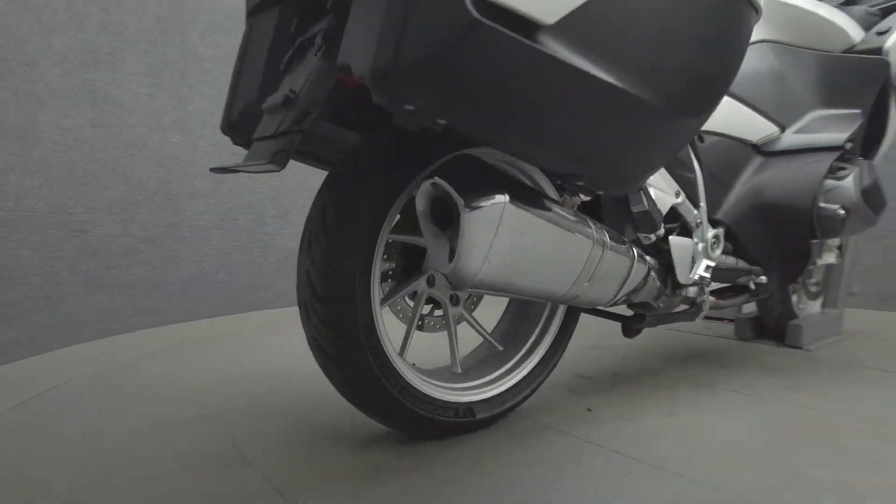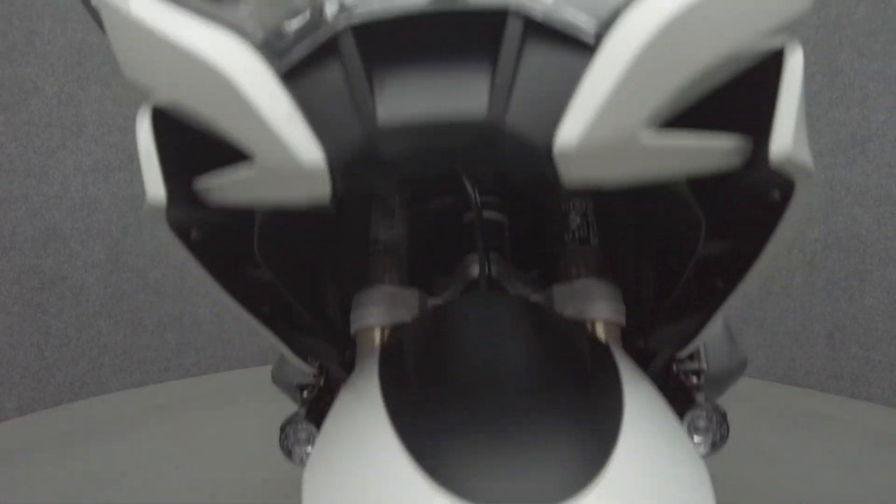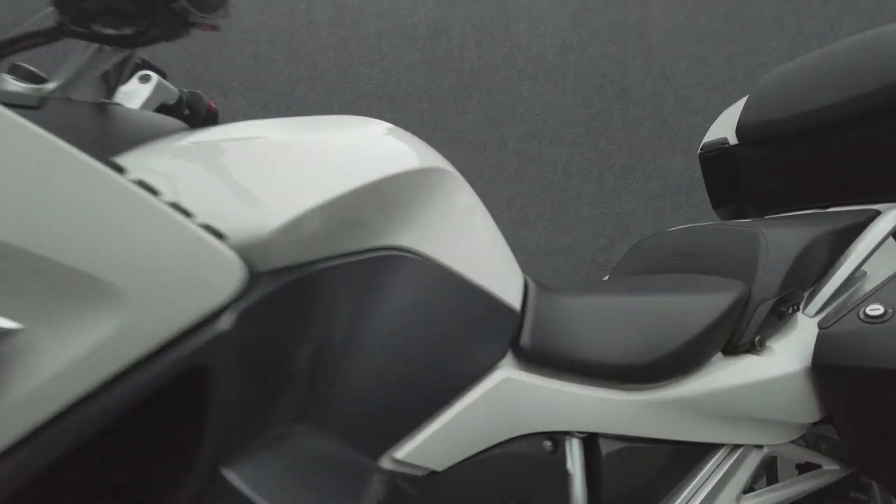The R1250 RT Premium offers thrilling power, weather protection, and spacious storage, standing out as a dynamic option in a crowded touring class.